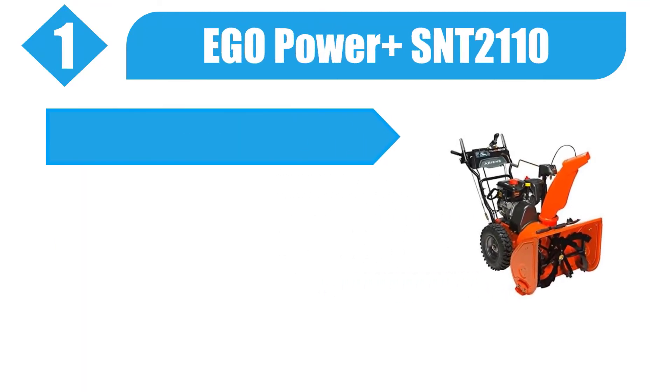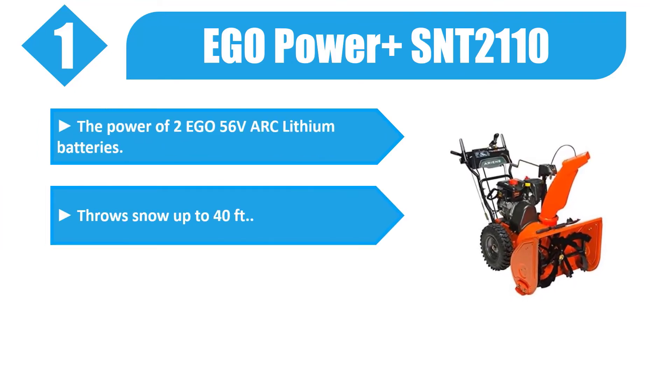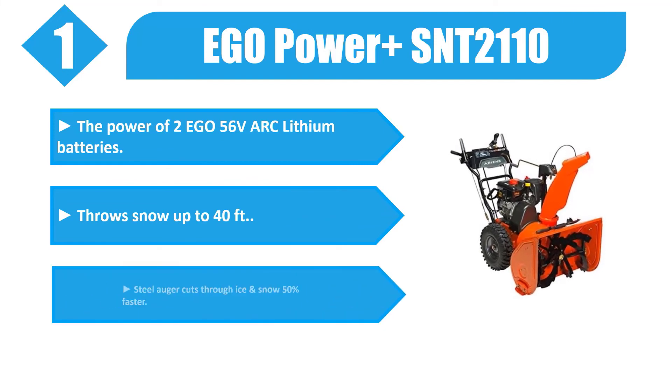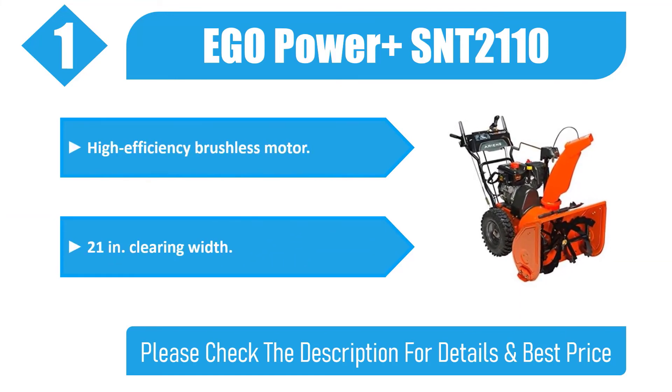Number 1: EGO Power+ SNT2110. The power of two EGO 56-volt ARC lithium batteries. Throws snow up to 40 feet. Steel auger cuts through ice and snow 50% faster. High efficiency brushless motor, 21-inch clearing width. Please check the description for details and best price.